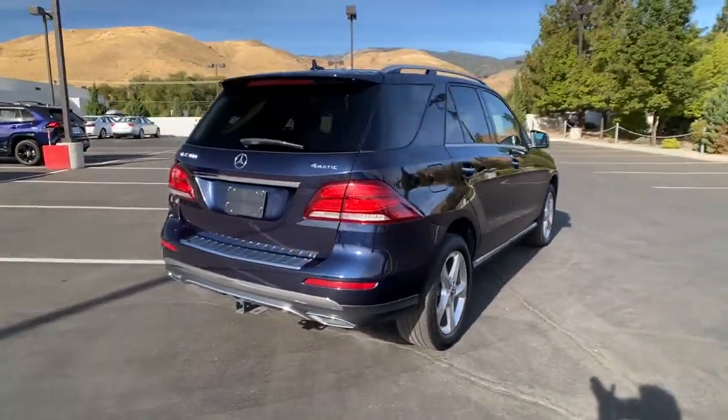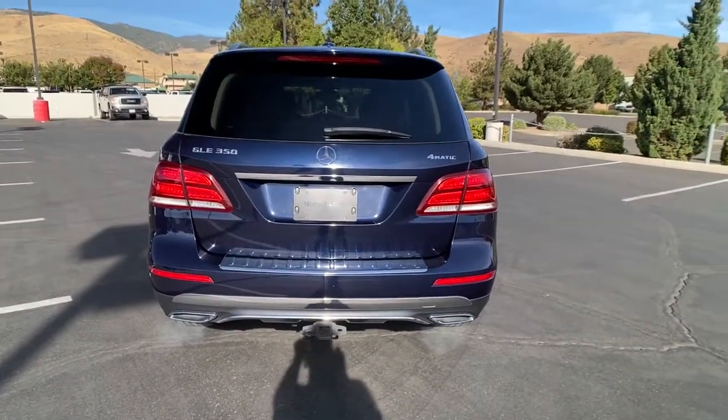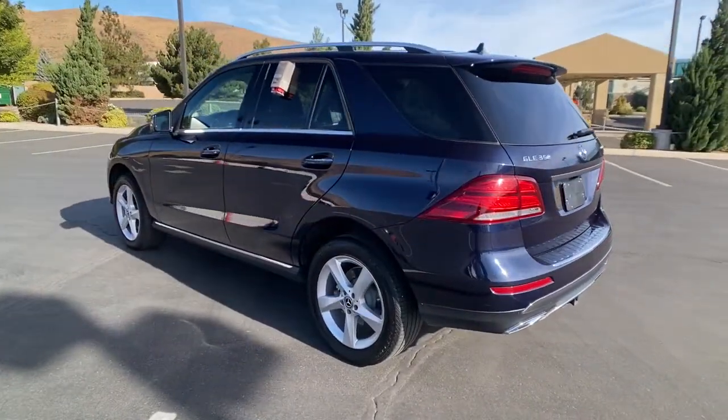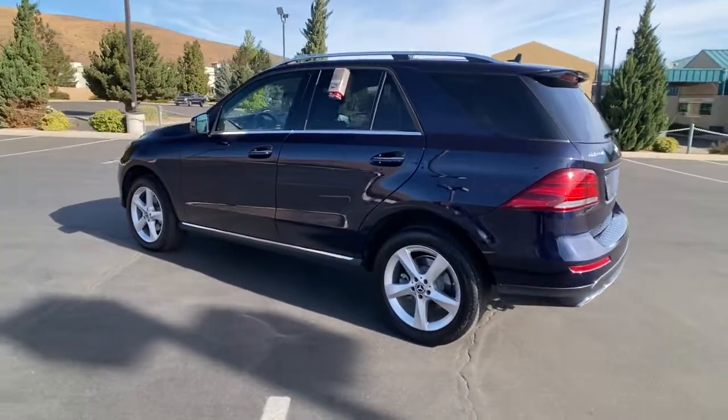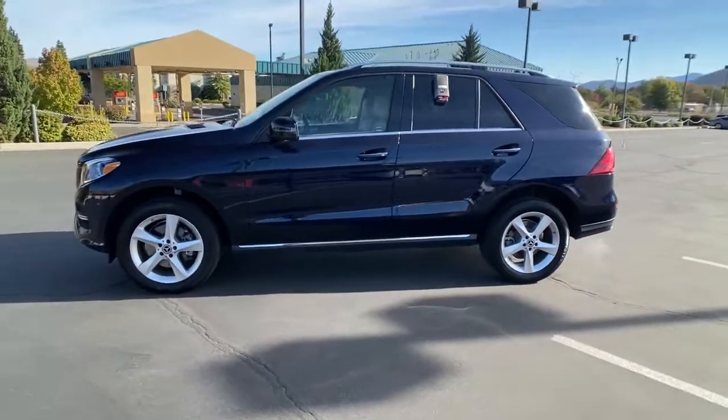Take a closer look at this sleek, muscular GLE. Rewarding on every level, its advanced tech offers customized driving modes, digital instrumentation and driver assist features, while its atmospheric cabin captivates the imagination. These are just some of the great options this vehicle comes with.